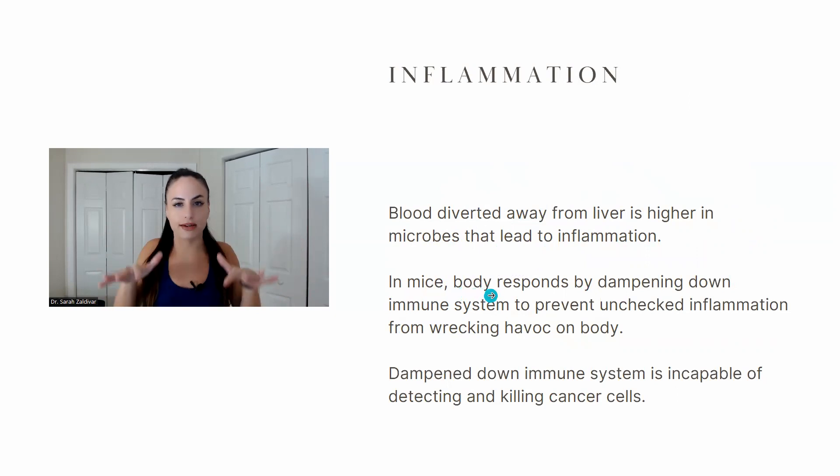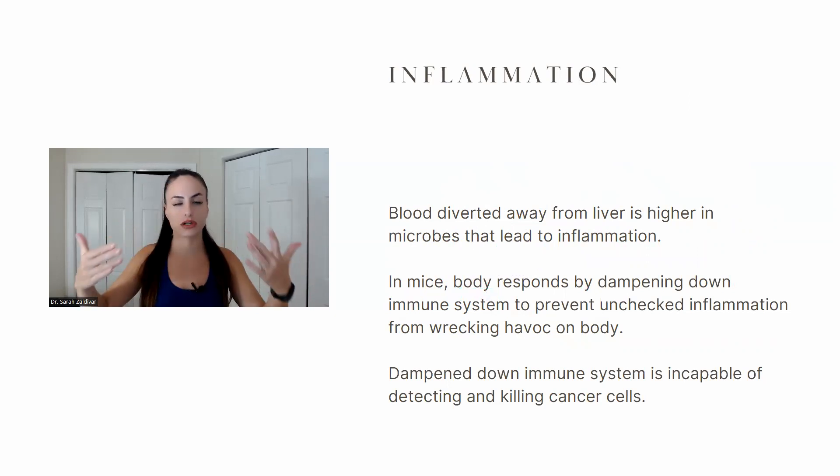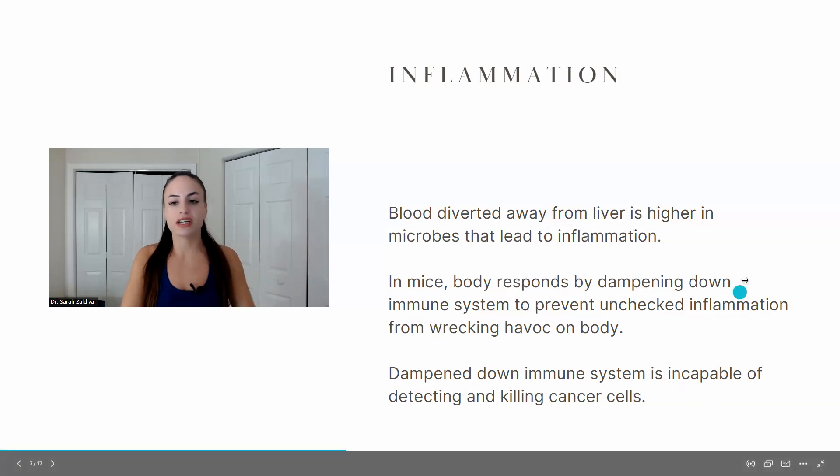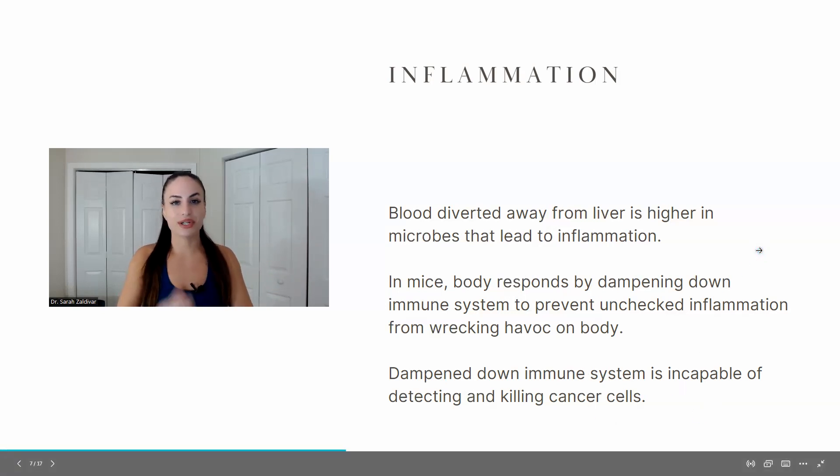The body tries to dampen down the inflammation because unchecked inflammation over a long period of time is very damaging to the liver and the rest of the body. So the body dampens down its immune system. But we need our immune system because that's how it detects and kills cancerous cells. If you dampen down your immune system, you can't detect and kill cancer cells. This is something to think about regarding so many anti-inflammatory drugs that are immune suppressants that so many people take.